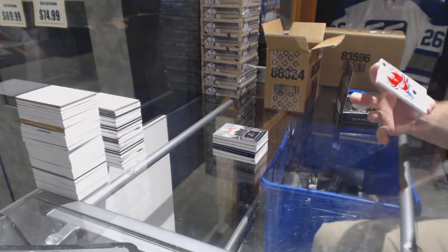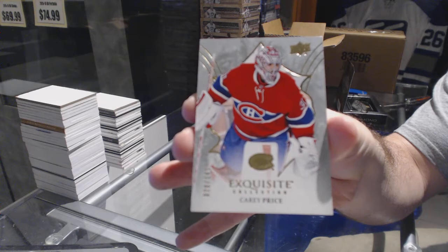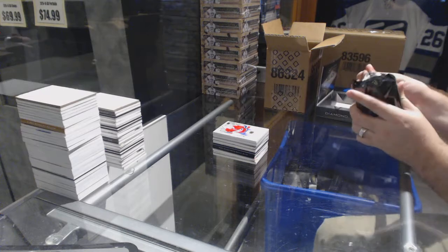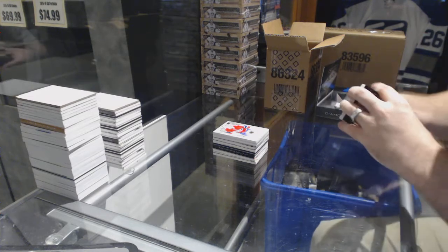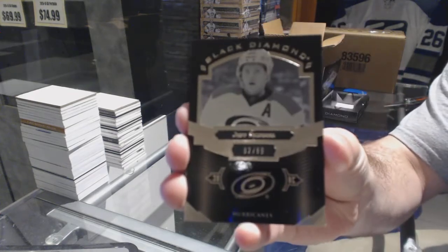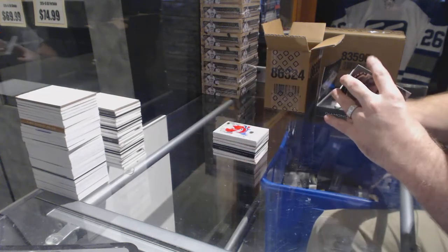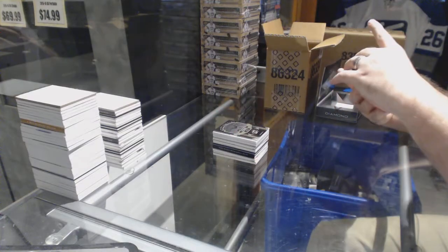We've got for the Habs, number 2149 exquisite base, Carey Price. For the Carolina Hurricanes, number 299 pure black base, Jeff Skinner. Jeff Skinner — yeah, kutzenjar at gmail.com if you want to message him.